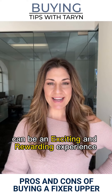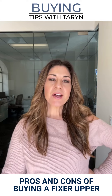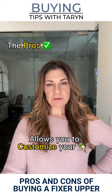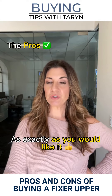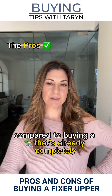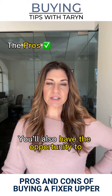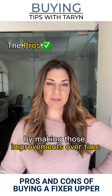Buying a Fixer Upper can be an exciting and rewarding experience, but there are some pros and cons to consider before making that investment. Purchasing a Fixer allows you to customize your home exactly as you would like it, and potentially you could save money compared to buying a home that's already completely move-in ready. You'll also have the opportunity to increase your home's value by making those improvements over time.